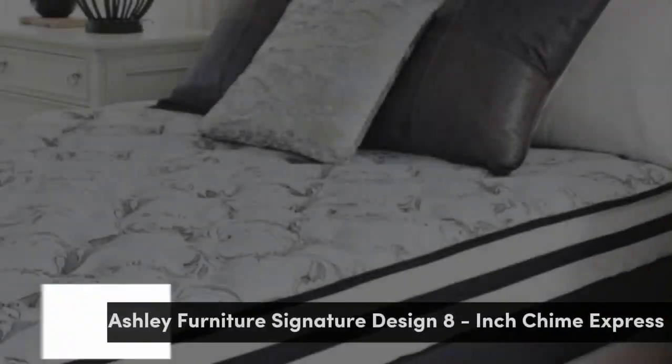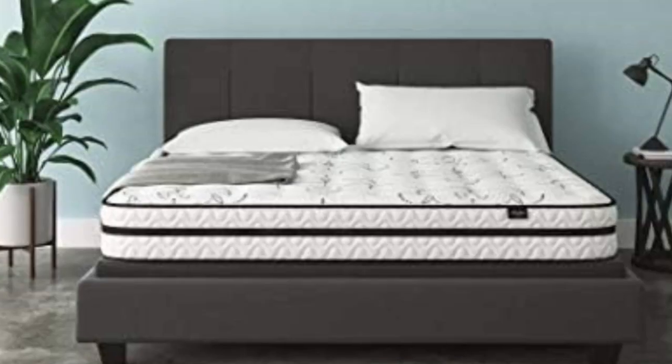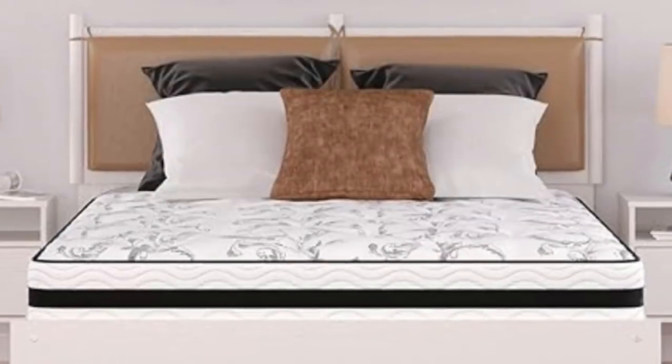Number 3. This is the perfect example of a hybrid mattress that does it all at a budget-friendly price. It's better than a traditional innerspring mattress or foam mattress on their own. It has plenty of quilted foam padding, but it's better than just that.